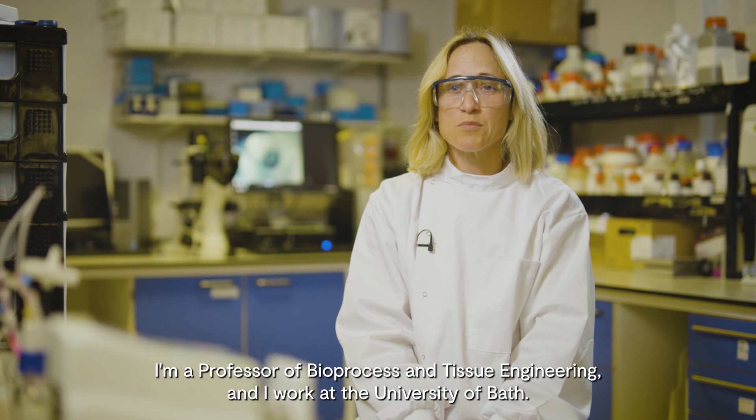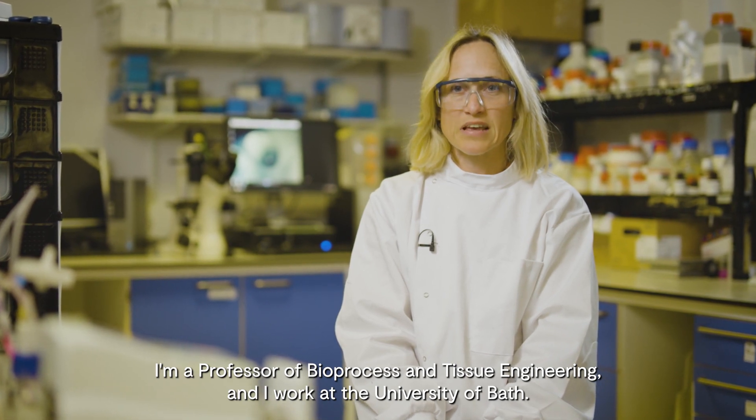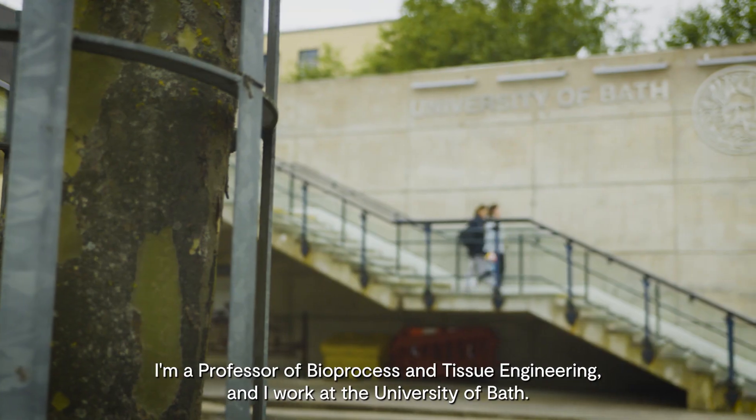I'm Professor Marianne Ellis. I'm a Professor of Bioprocess and Tissue Engineering and I work at the University of Bath.